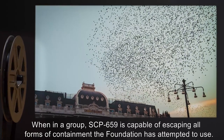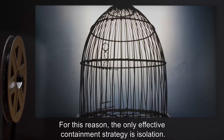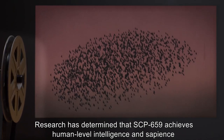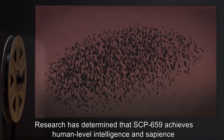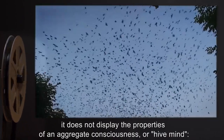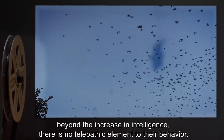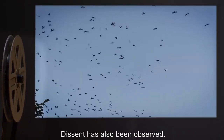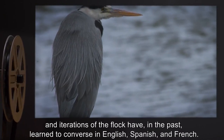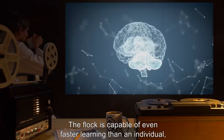When in a group, SCP-659 is capable of escaping all forms of containment the Foundation has attempted to use. For this reason, the only effective containment strategy is isolation. Research has determined that SCP-659 achieves human-level intelligence and sapience when the flock reaches a sufficient number of individuals. Although the flock is extraordinarily coordinated, it does not display the properties of an aggregate consciousness or hive mind — beyond the increase in intelligence, there is no telepathic element to their behavior. Dissent has also been observed. At this level of intelligence, the flock becomes capable of learning human languages, and iterations of the flock have, in the past, learned to converse in English, Spanish, and French.